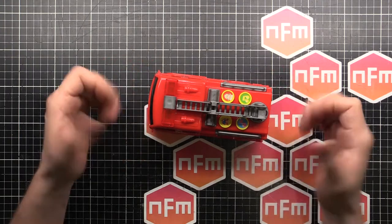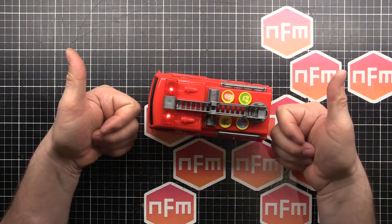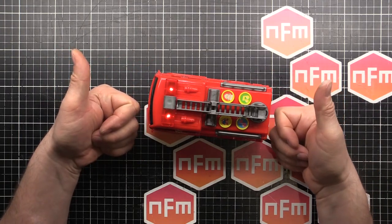Fantastic. Thumbs up for a successful fix and a new toy for my baby. We'll see you in the next video. Bye.